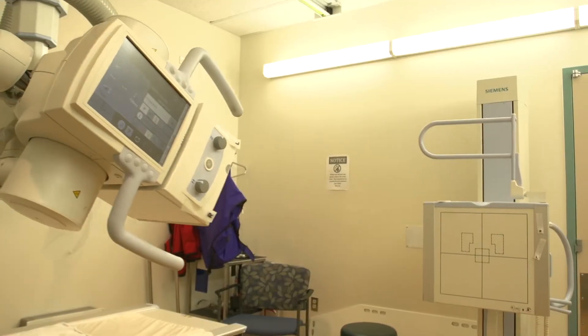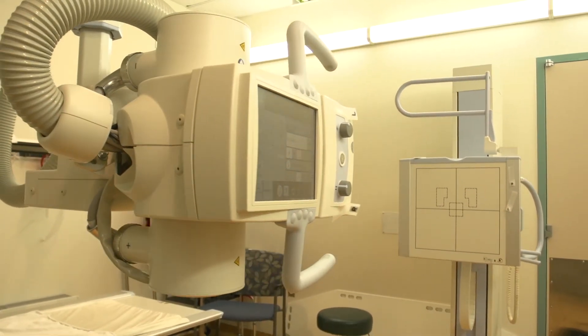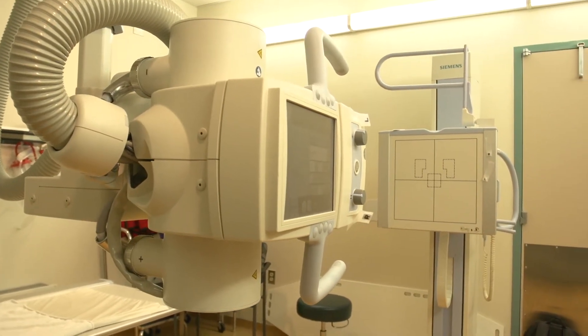This is our digital x-ray suite here at Whitehorse General Hospital. This room is used for all of our general x-rays and is also the trauma suite, so when patients come over from the emergency department we do all their x-ray work up here. We do anything from checking for broken bones and arthritis, to looking for chest infections, abnormalities of the abdomen and pelvis — a wide range of general radiographies done in this room.